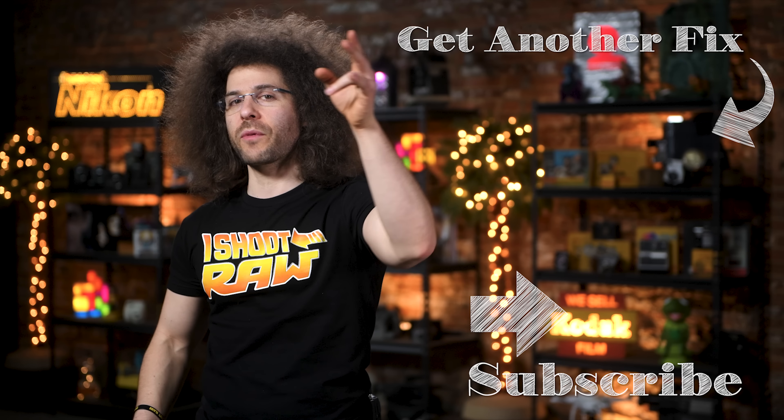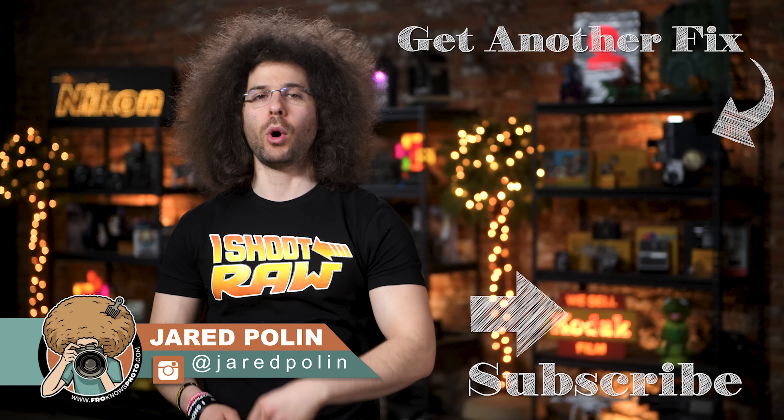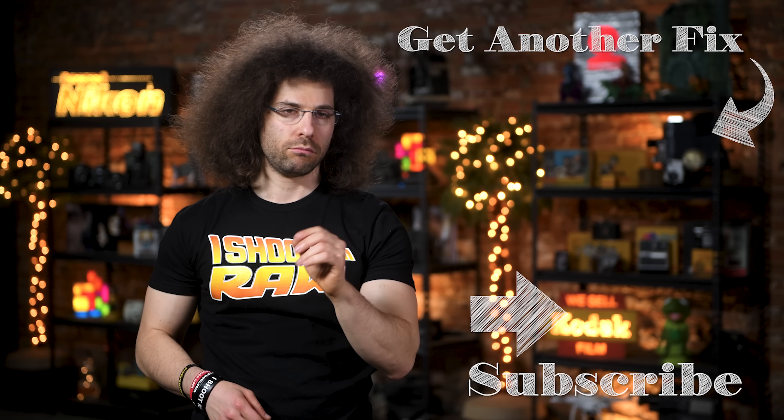And there you have it — that's your Photo News Fix. To check out the last Photo News Fix, click on the screen right here. Don't forget to like, share, comment, and subscribe. Jared Polin, Froknowsphoto.com — see ya.